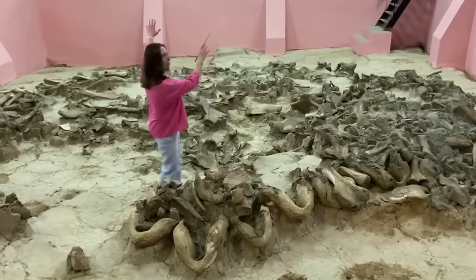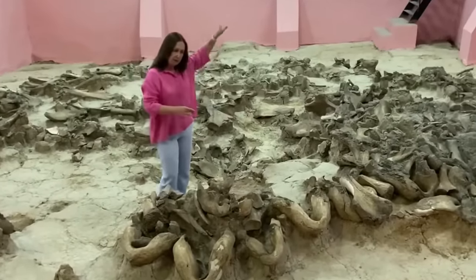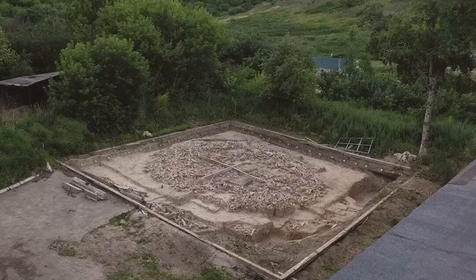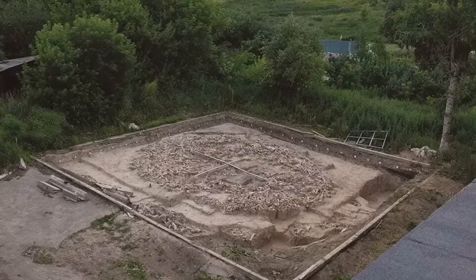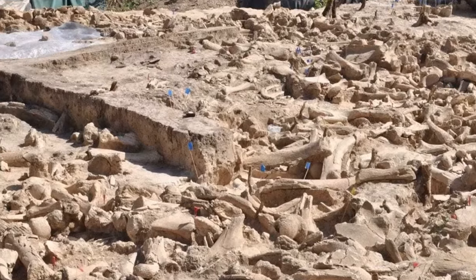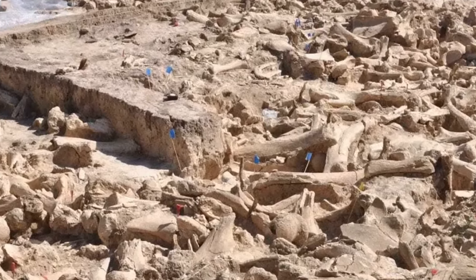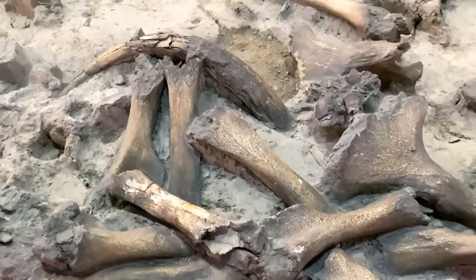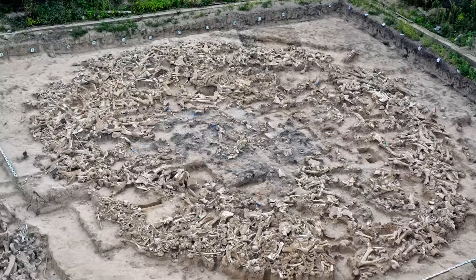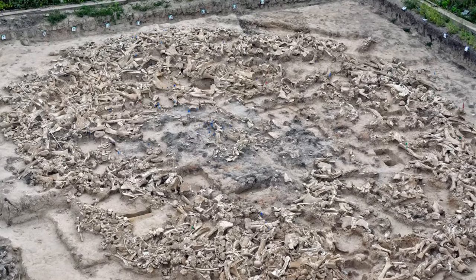The site, known as Kostenki Boshevo, was created approximately 25,000 years ago, but was only discovered for the first time in 2014. The remains of at least 60 mammoths are present at the site, but experts are at a loss to explain what they're doing there.